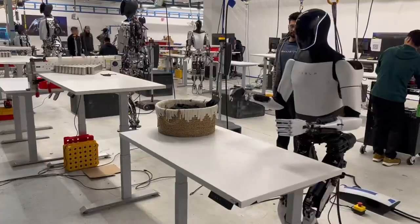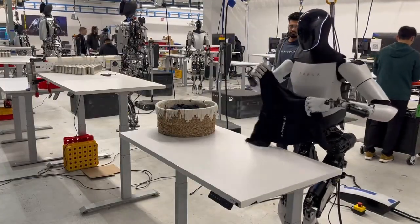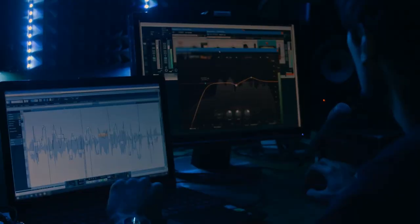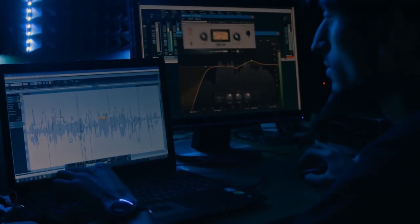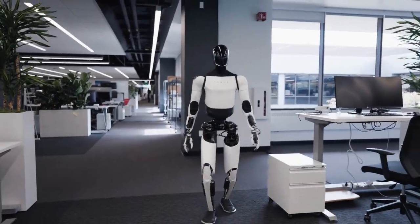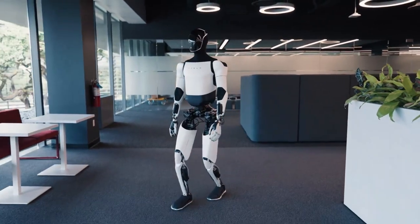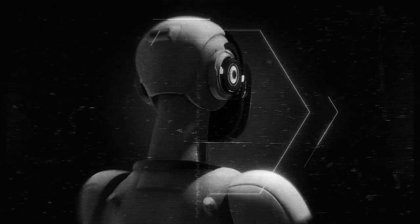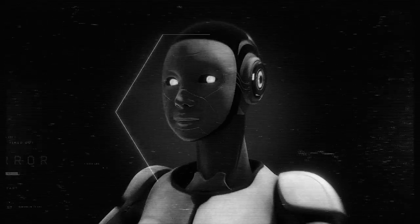Optimus Gen 3 represents a significant leap toward the future of labor. It's not just a robot — it's a partner that can learn, adapt, and work alongside us in ways once unimaginable. With improvements in speed, mobility, battery life, and learning capabilities, Tesla is moving closer to making Optimus a real presence in our homes and workplaces. With mass production slated for 2026, we're about to witness a revolution in human-robot collaboration.